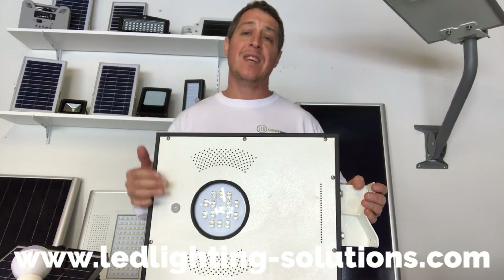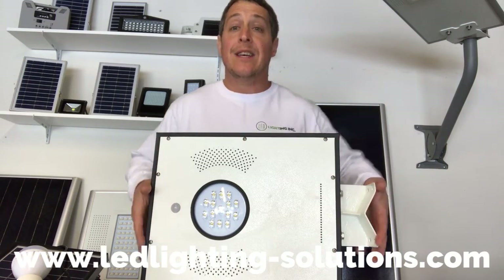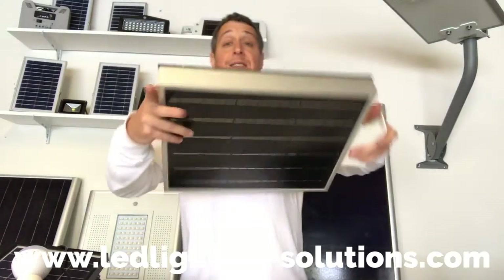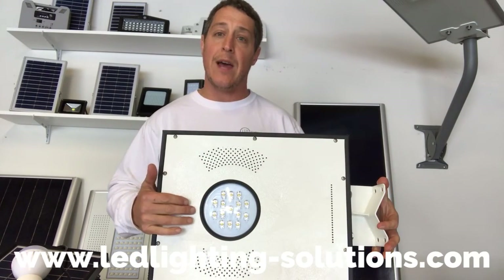This is a 15-watt all-in-one solar LED light. This solar is built right in. This product is 16 inches by 14 inches and only 2 inches thick. It's got a 15-watt LED light, which is equal to about 100-watt incandescent light.